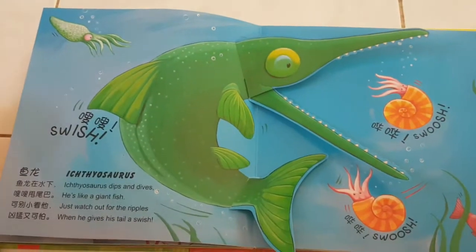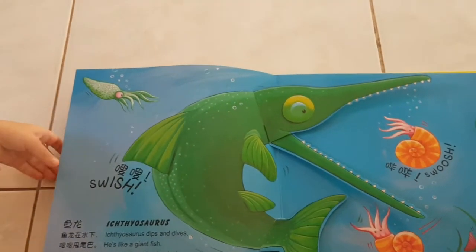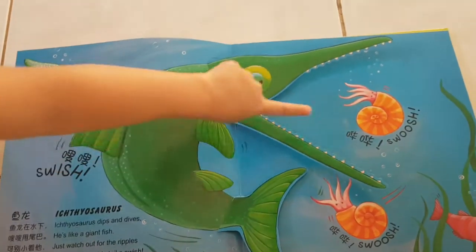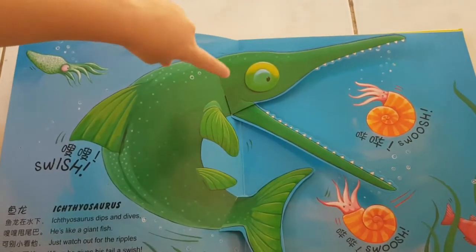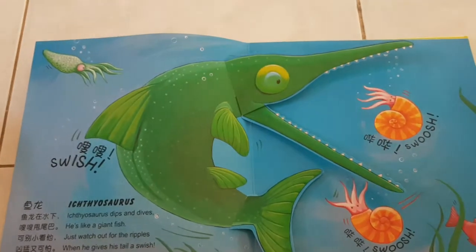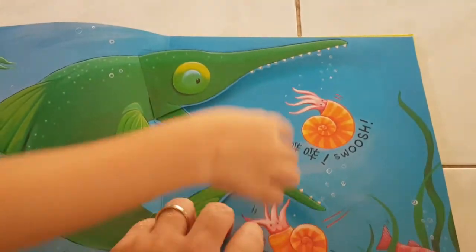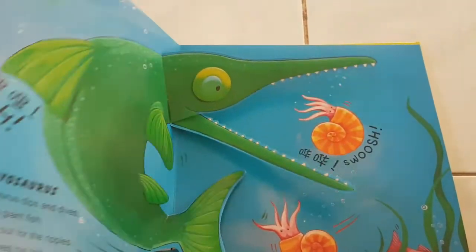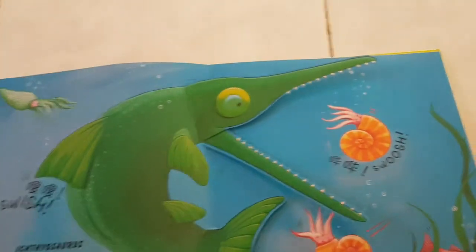Wow! Ichthyosaurus! Ichthyosaurus jumps and dives! He's like a giant fish! Just watch out for the ripples — these are like a giant crocodile! When he gives his tail a swish! And you open and he closes his mouth and opens his mouth. Wow-wee! And there's a squid in the corner! I think he likes to eat squid!